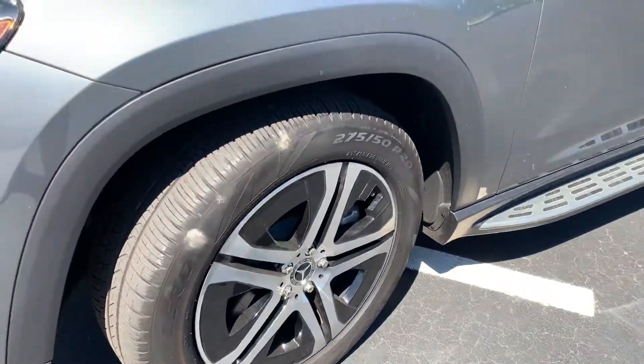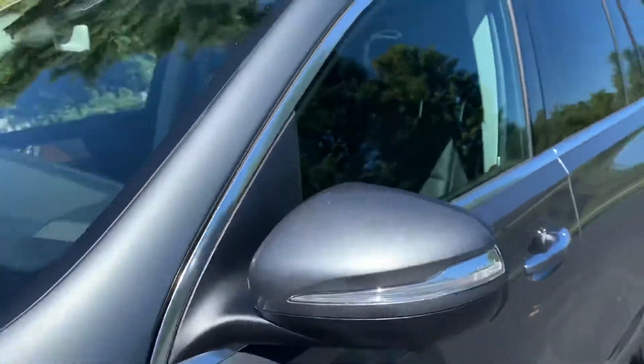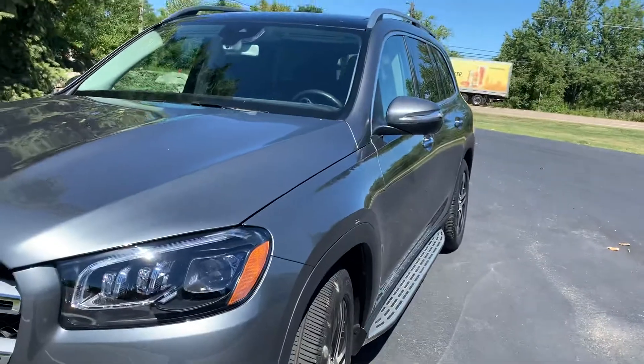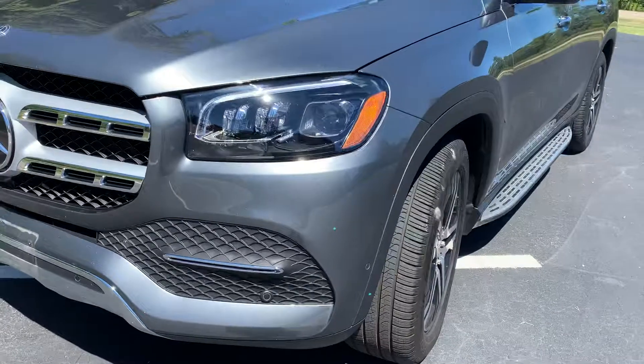Front driver's side rim — no curb marks. Mirror, no scuffs. Got a couple of water spots from the car wash, which looks pretty good. Down the side, no dings, no dents.